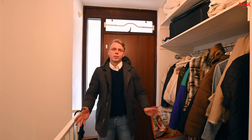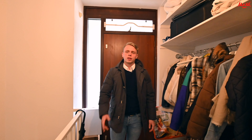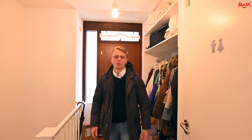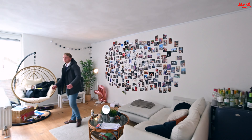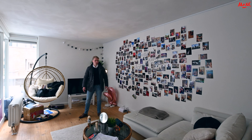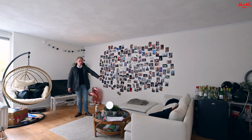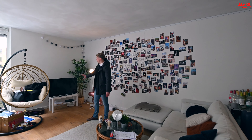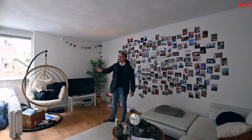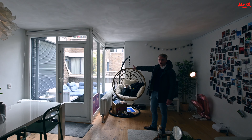We zijn nu binnengekomen in het appartement. De huidige bewoners zijn aan het verhuizen, maar ik ga jullie alles zo goed mogelijk laten zien. We beginnen nu eerst in de woonkamer. Hier aan mijn linkerzijde heeft de huidige bewoner een zithoek gecreëerd, met hier een mooie salontafel en hier aan mijn achterzijde een tv. Wat gelijk opvalt: een grote lichtpartij en ook nog een buitenruimte, waar ik zo bij terugkom.